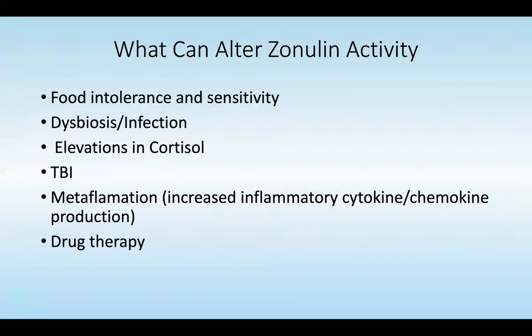What can cause altered zonulin activity? Food intolerance, as in gluten, but other foods can do it as well. Dysbiosis or infection. Elevations in cortisol. Traumatic brain injury or concussions. Metabolic inflammation — or metaflammation — with the increase in inflammatory cytokines and chemokine production.